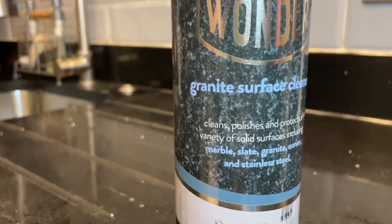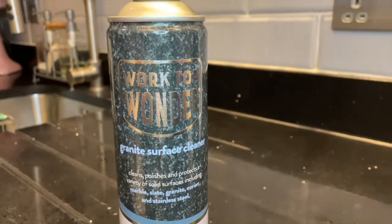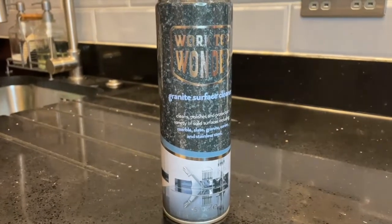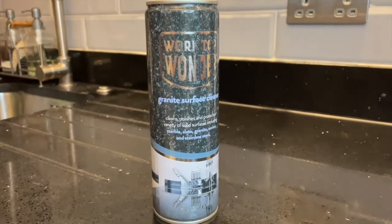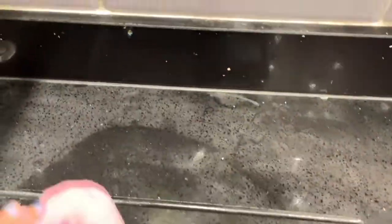Next up is this granite surface cleaner, which I absolutely adore. If you've been watching my channel for a while, you'll have noticed I absolutely love this stuff because I clean everywhere with it — all my surfaces, my fridge, my cooker, my microwave, my cupboards. I simply adore it. I got it from Amazon last year and became a huge fan. It smells incredible.